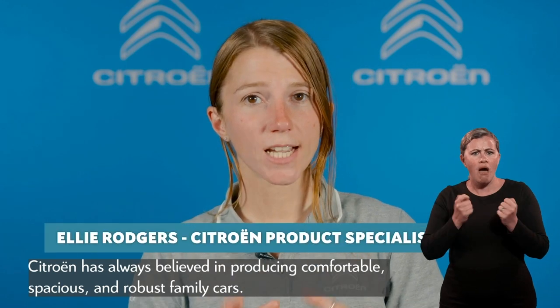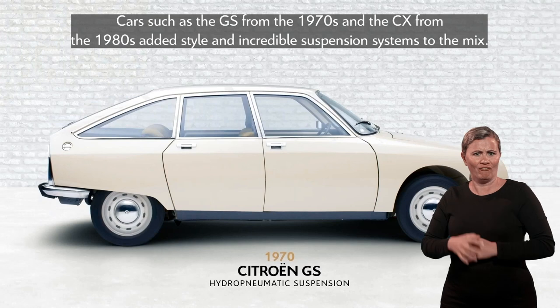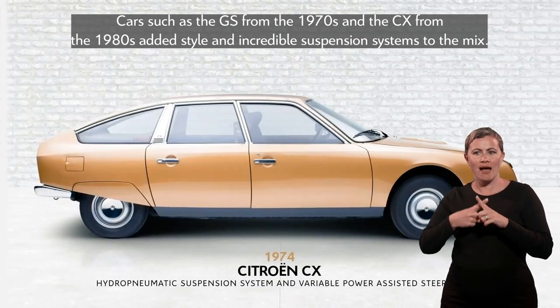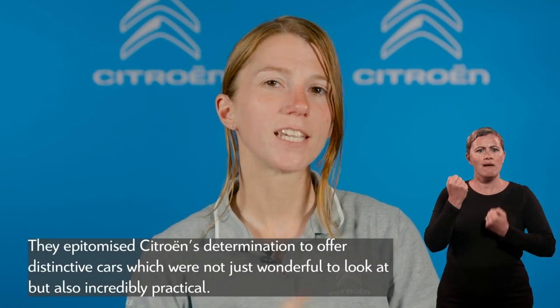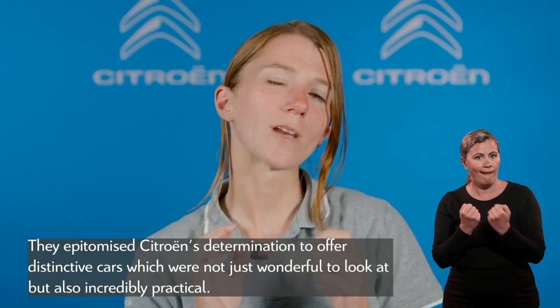Citroën has always believed in producing comfortable, spacious and robust family cars. Cars such as the GS from the 1970s and the CX from the 1980s added style and incredible suspension systems to the mix. These weren't just workhorses — they epitomised Citroën's determination to offer distinctive cars which were not just wonderful to look at, but also incredibly practical.